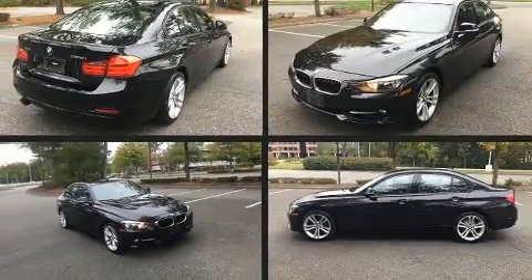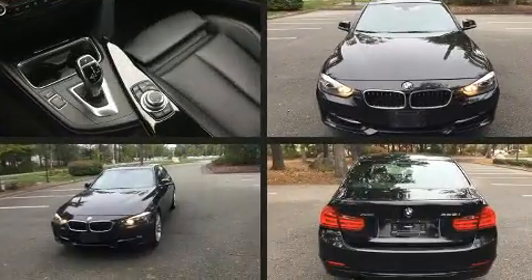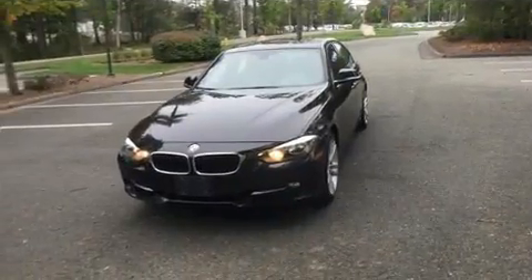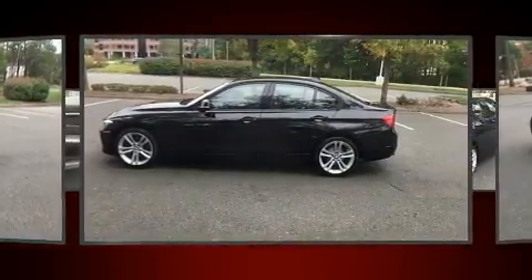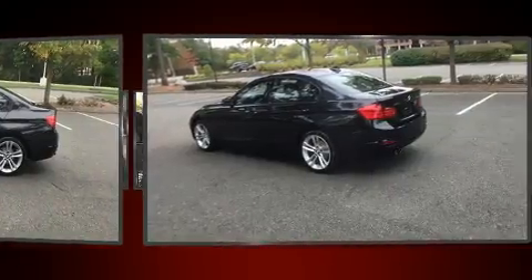The 2013 BMW 328i X-Drive. This four-door, five-passenger sedan still has less than 45,000 miles. It features an automatic transmission, all-wheel drive, and a two-liter four-cylinder engine. Turbocharger technology provides forced air induction, enhancing performance while preserving fuel economy.